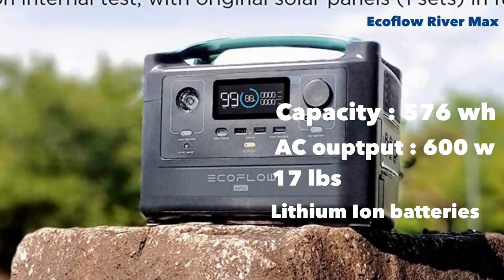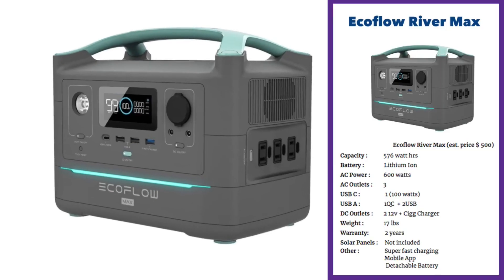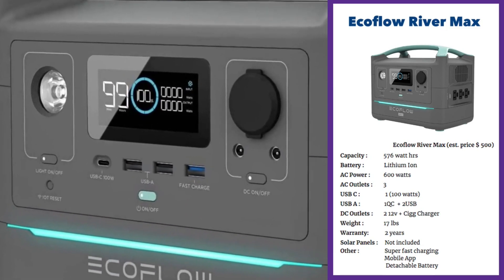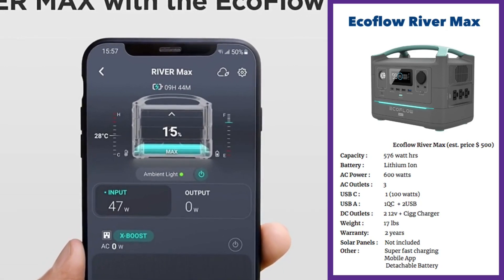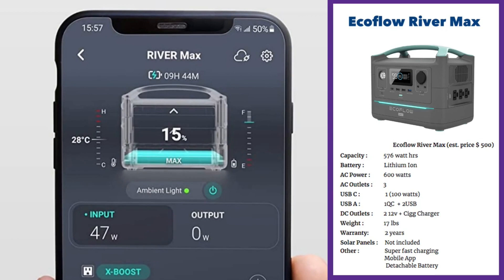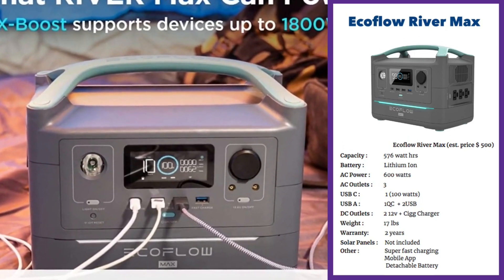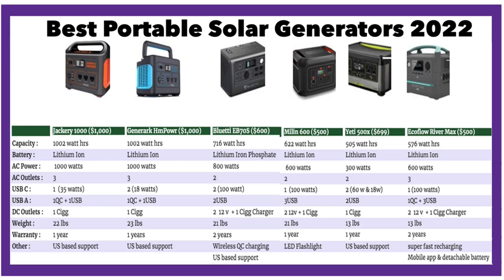The EcoFlow River Max comes with 600 watts of AC output and a capacity of 576 watt-hours at 17 pounds with lithium-ion batteries — fairly light and highly competitive. It has three AC outputs, a full 100-watt USB-C output, one QC port, two regular USB ports, two DC 12-volt outputs, and a cigarette charger. The warranty is great at two years. It features super-fast charging, detachable batteries so you can add more capacity, and a mobile app to monitor charge level, temperature, and input/output. It can also boost AC output to close to 1200 watts to jump-start larger devices. It can run a fridge for about two hours 27 minutes and a desktop for about one hour 40 minutes.